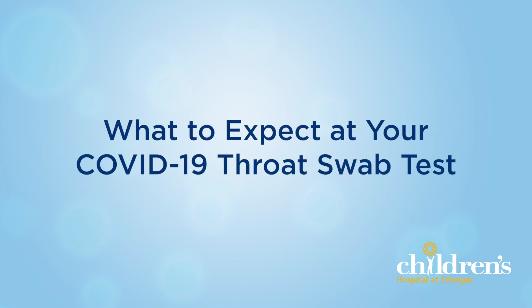Welcome to Children's Hospital at Erlanger. You may have heard of coronavirus or COVID-19, a virus that is going around and can make people feel very sick. You might be watching this video because you need to get a COVID test. This video will show you what it is like to get a COVID test and give you some ideas to help you feel brave.